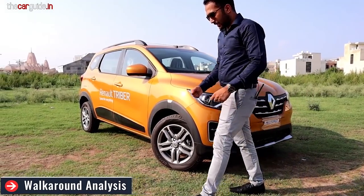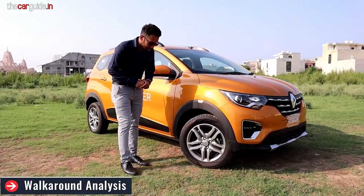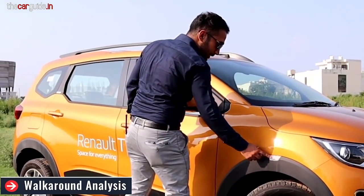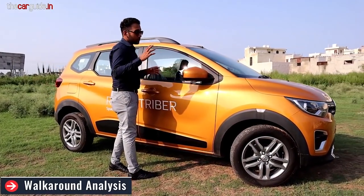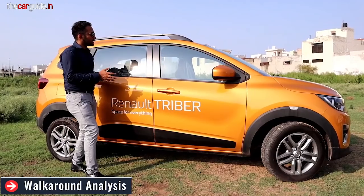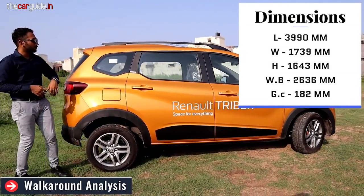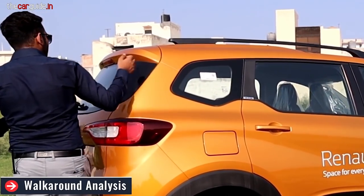The throw beam light uses a halogen bulb. On the side profile, you get 15-inch alloy wheels with a good tire size — 185/65R15 — and indicators here. There is some cost cutting but you also get a large size. You get functional roof rails here where you can genuinely keep your luggage. It's a very long car at 3,950mm.